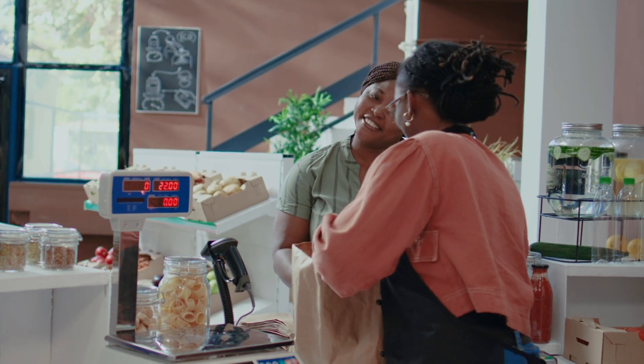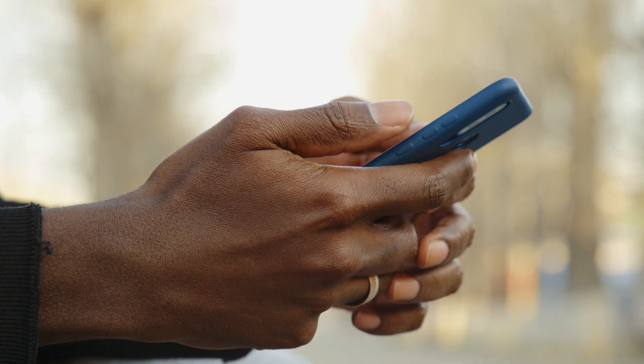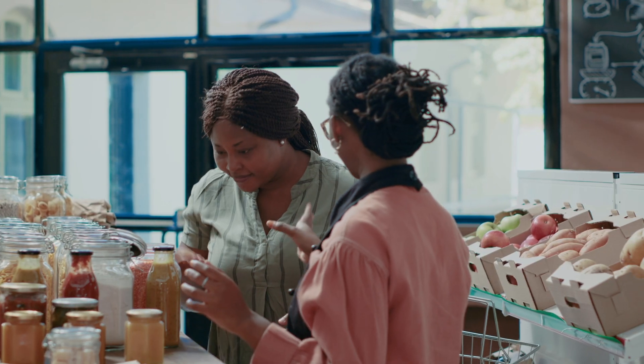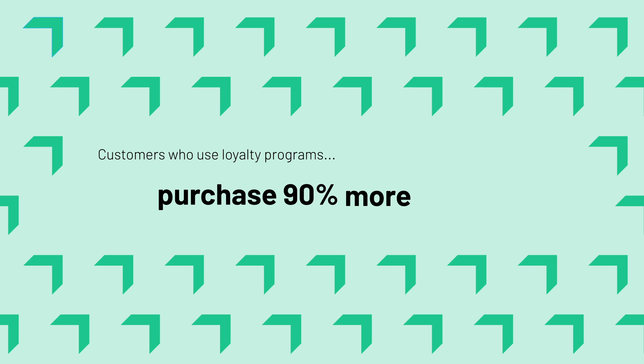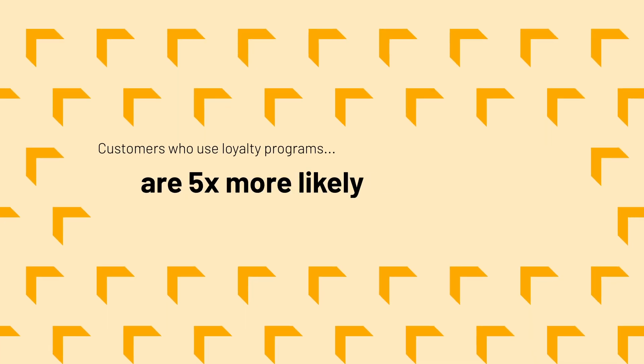Another huge win for Clover is its pretty unique loyalty system for your customers. It really helps in getting that return customer base. Did you know customers who are signed up and engaged with loyalty programs spend 60% more per transaction, purchase 90% more often, and are five times more likely to choose that brand again? Clover's unique loyalty app, Clover Rewards, helps businesses retain their customer base by offering customers a bunch of different ways to earn points. Your clientele can track their points in the app, and then you can offer those essential repeat customers perks. You set it up right in your POS, and it's free with your software and hardware bundle.